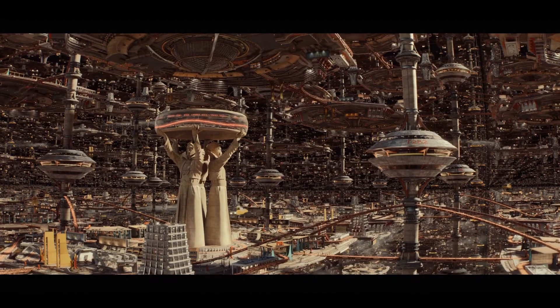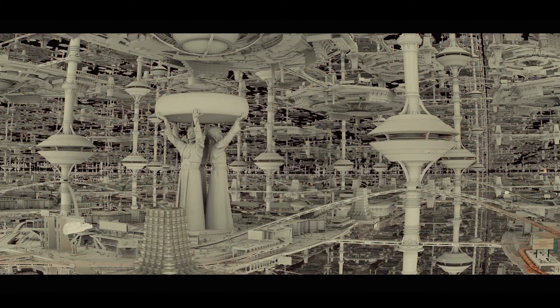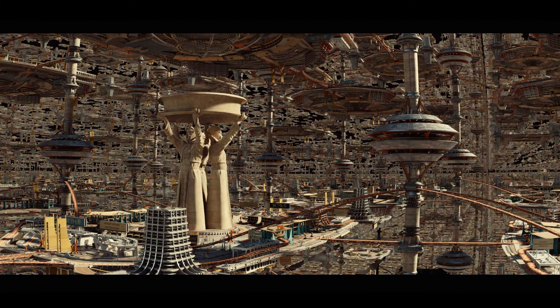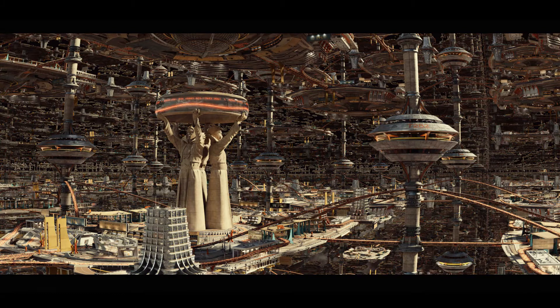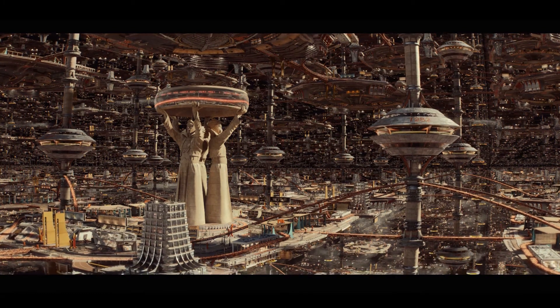Once you have all of those elements, how do you build out the expanse with your team? Building something like the expanse takes a lot of artists building a lot of individual elements. That can run anywhere from the basic architecture — the columns, posts, and walls that comprise the structures inside the expanse — but also atmospheric effects like clouds and fog and little vehicles flying around. An insane amount of detail goes into creating something like the expanse.